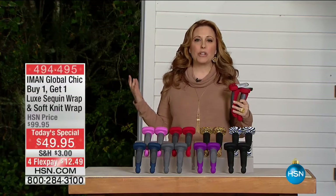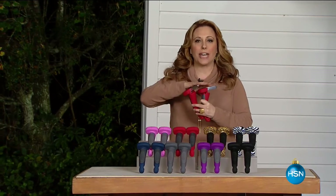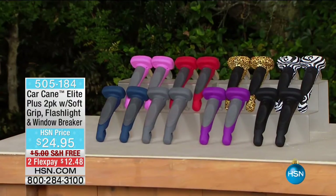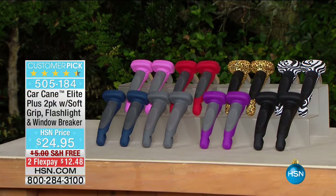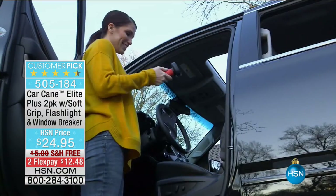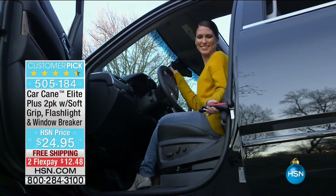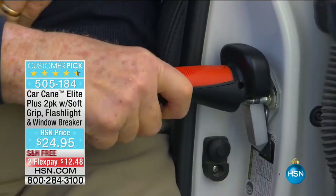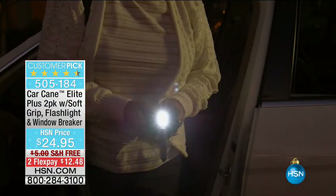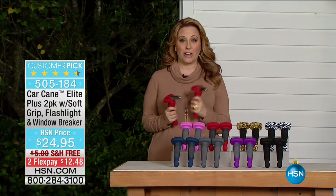Hi everybody, I'm Helen Keeney. We're going to get right into it — I've got the best gift you're going to buy the entire holiday season: it's the Car Cane. Why is the Car Cane a great gift? Because you're helping somebody. We've got all these great new colors, you're getting two, we've got free shipping and handling, and a lot of bonus features. Here's how they work — the Car Cane helps you get out of the car. It's got a flashlight, it can break your window in an emergency, it can cut your seatbelt in an emergency. This is the original one and only Car Cane with 740 reviews on HSN.com.